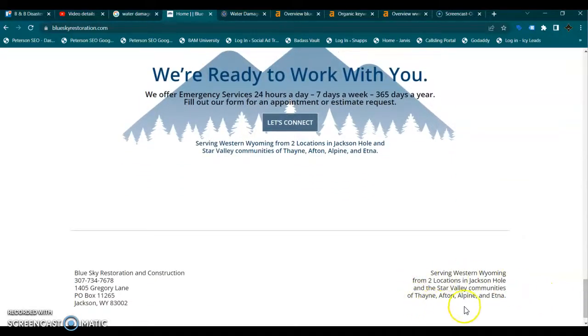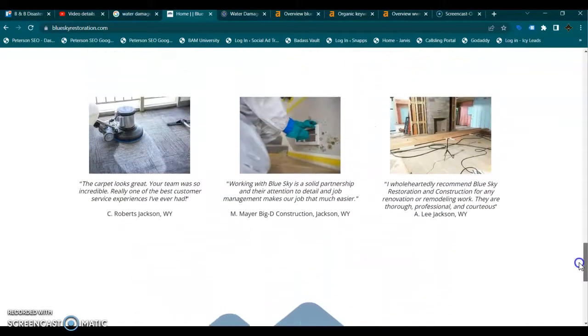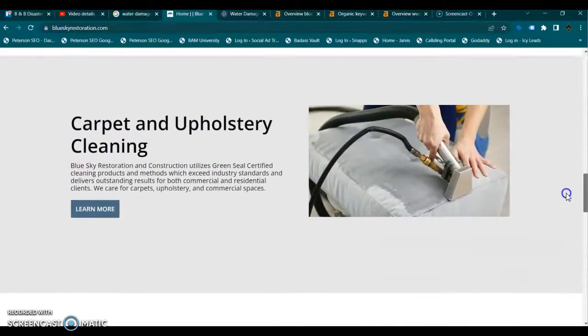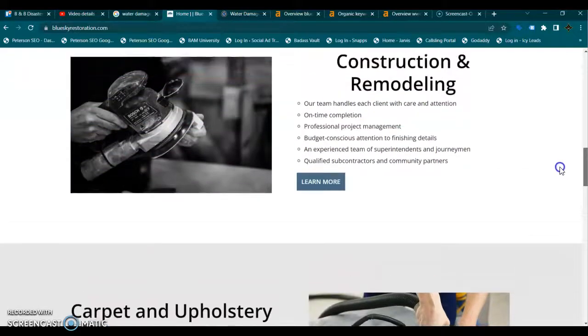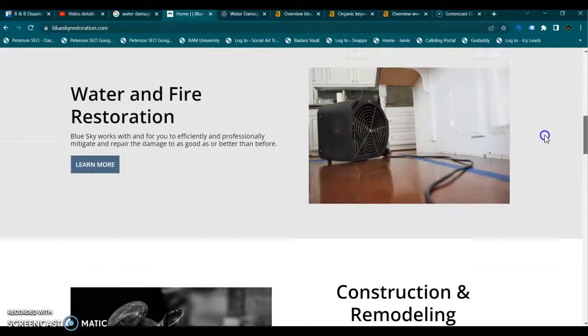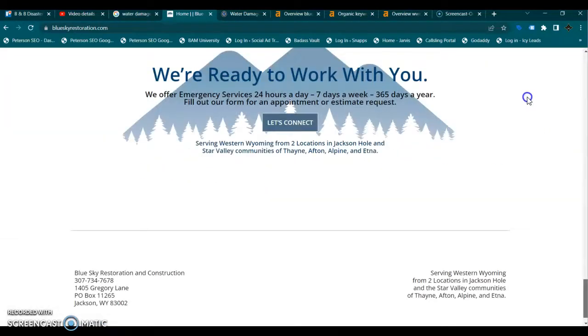I also see that you serve multiple locations, so you should definitely consider adding a separate page for every one of these communities that you service that has any search volume for your services. That way you can actually be found organically for your services in each of those communities. Now those service area pages should be like this home page here, except with their own original content and their own keywords for your services specific to that location.